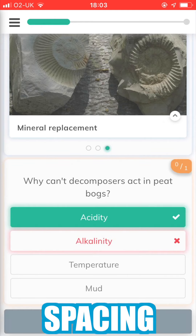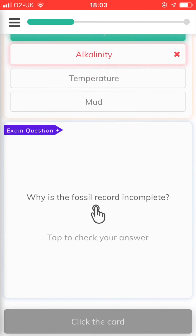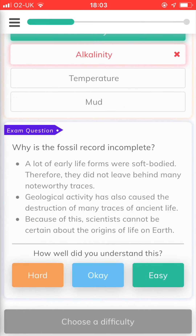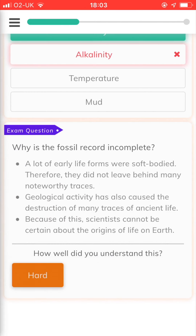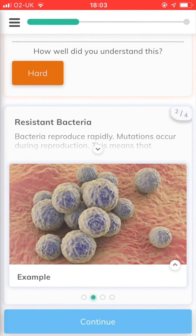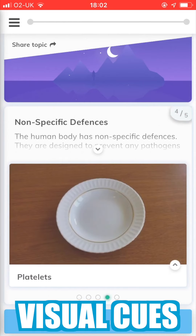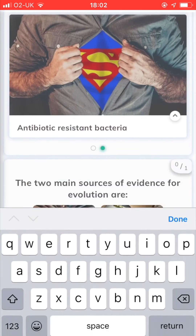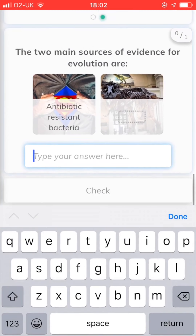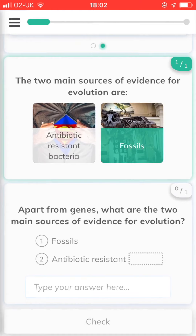Spacing: Seneca will serve you questions based on your past performance. If you answer a question incorrectly, it will test you on that topic sooner than a question or topic you have previously answered correctly. This means you're learning the information you really don't know, which is important for filling gaps in your knowledge prior to the exam. Visual cues: images, GIFs and short videos are used within the course content. In general, this type of content creates stronger memory associations than words alone, and it just helps with the general engagement levels in order to keep things upbeat and interesting.